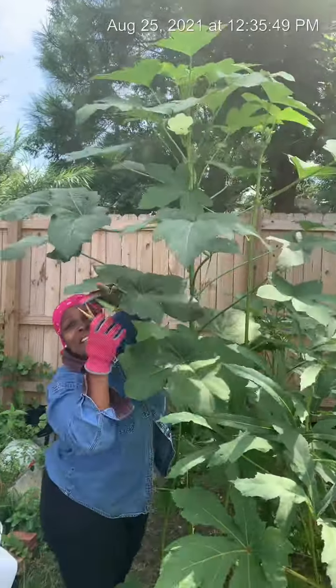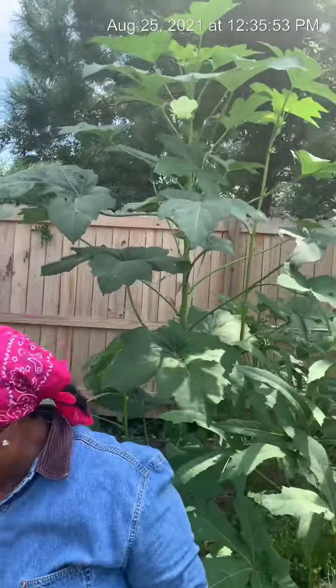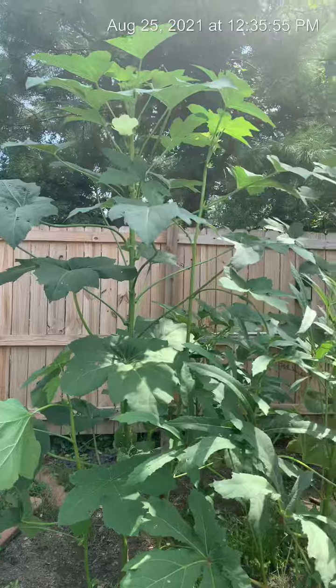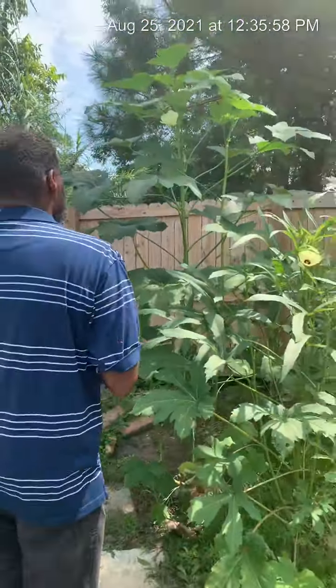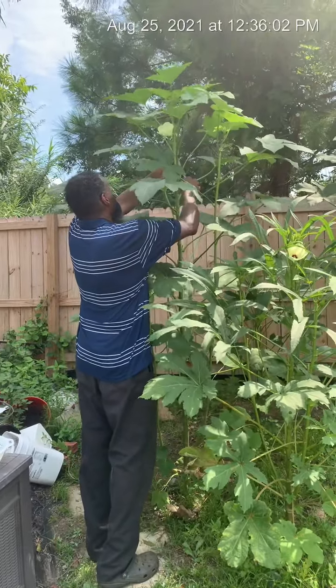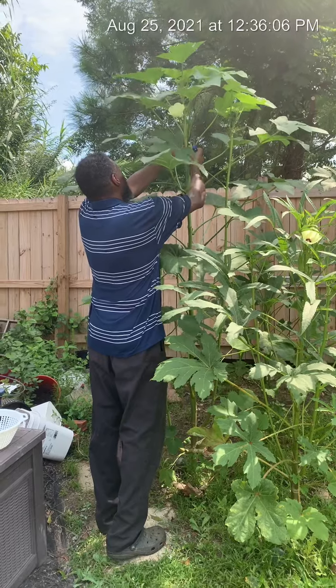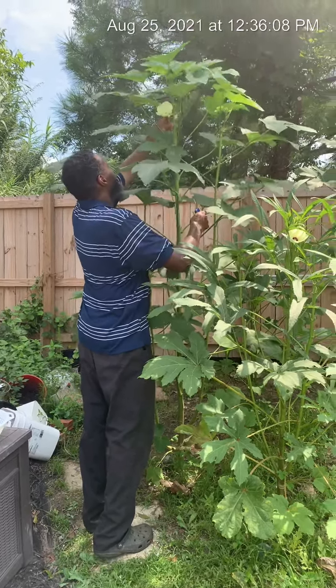Honey, can you come and cut these okra for me? He's 6'1", you guys. He's 6'1" — look how tall that is. There's got to be at least a 7-foot tall okra plant.